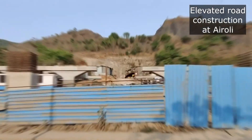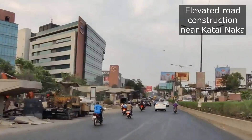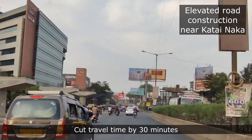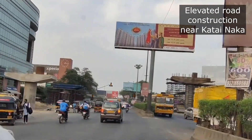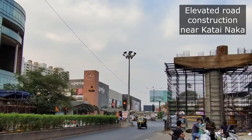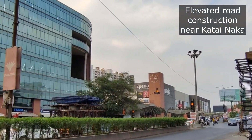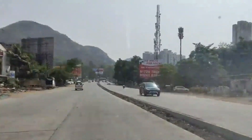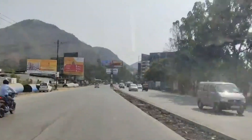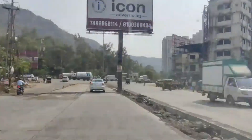Once this freeway is completed, it will decongest the heavy traffic on Shilfata Road and cut travel time between Katai Naka to Eroli by 30 minutes. The project will drastically reduce travel time between Thane suburbs of Kalyan, Dombivli, and Badlapur and Mumbai. At present, commuters need to take a detour by travelling to Mahape and Shilfata areas to reach NH4 near Mumra bypass.